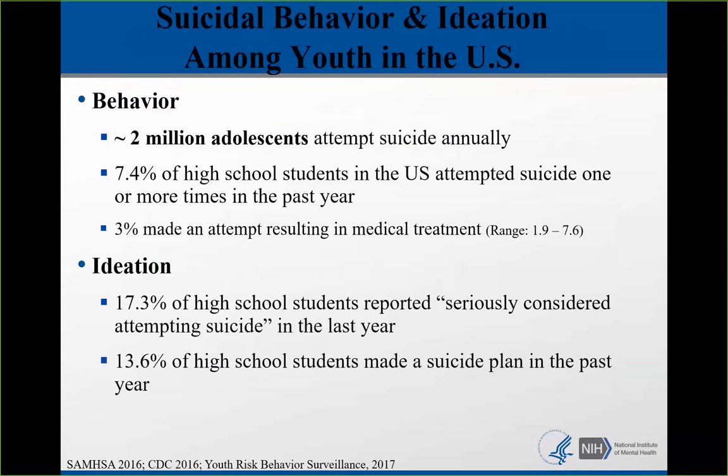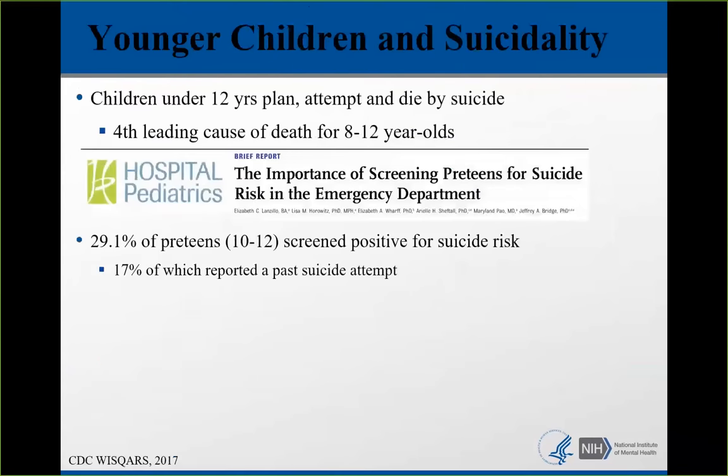This is a critical public health crisis. There's a myth that younger children don't think about suicide, but children under 12 years old plan, attempt, and die by suicide. It is actually the fourth leading cause of death for 8 to 12-year-olds. The 10 to 14-year-old age group has seen deaths exceed those from traffic accidents, which used to be the number one killer, and this age group is the fastest growing.